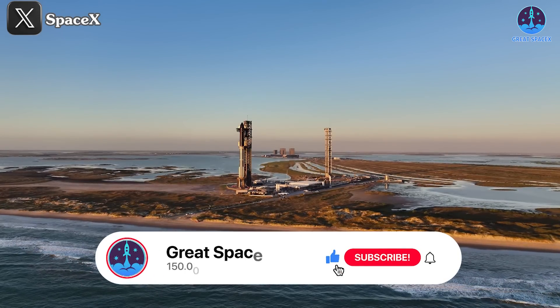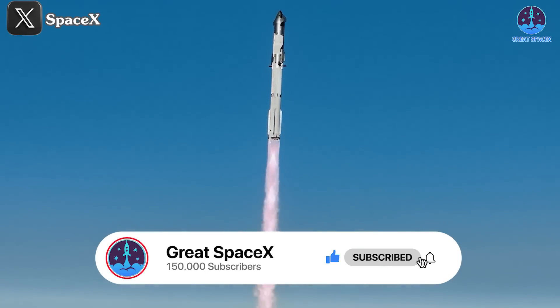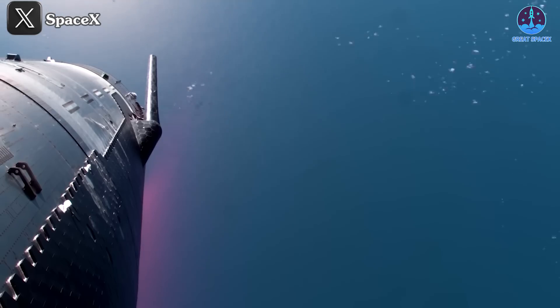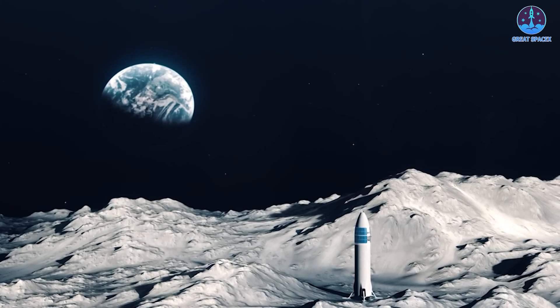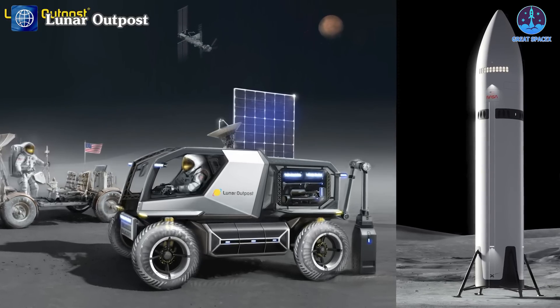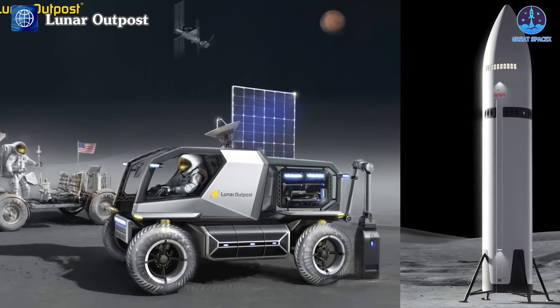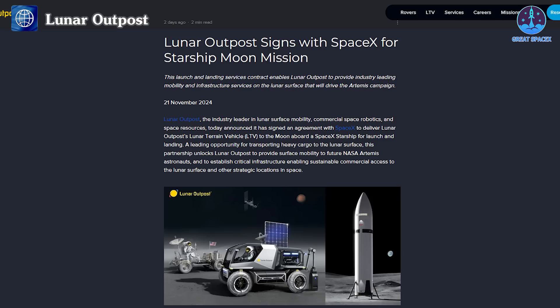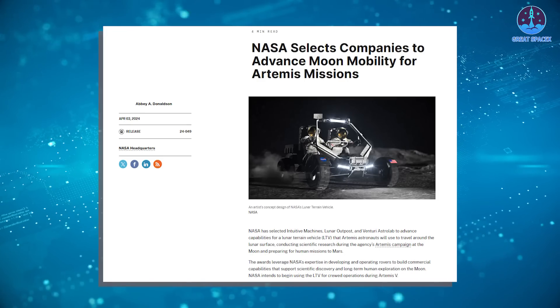The recent Starship flights have undoubtedly showcased its immense potential, setting the stage for new and ambitious lunar missions. In a significant development just two days after Flight 6, SpaceX's Starship was selected by Lunar Outpost to deliver their rover to the moon. This collaboration was formalized on November 21st with a contract between SpaceX and Lunar Outpost, though specific details and timelines were not disclosed.